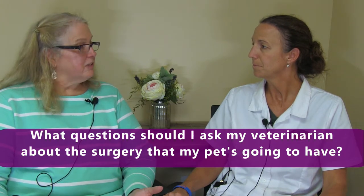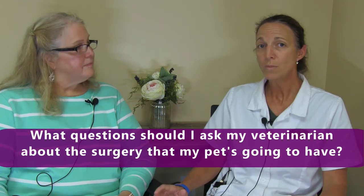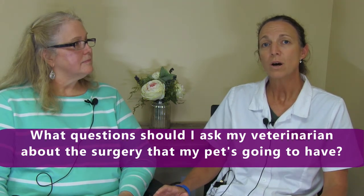What questions should I ask my veterinarian about the surgery my pet's going to have? One important question would be thinking about the care afterward, which we've talked a lot about. You would want to know the cost of the procedure — that's an important thing for clients to know. You may also want to know the length of the procedure, and whether the pet is going to need to stay in the hospital or will come home the same day.